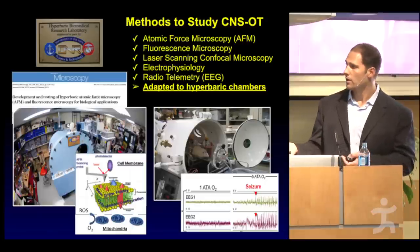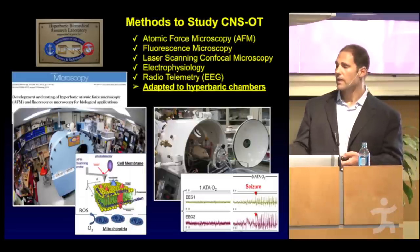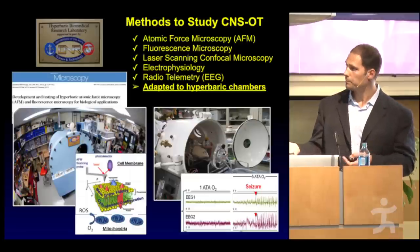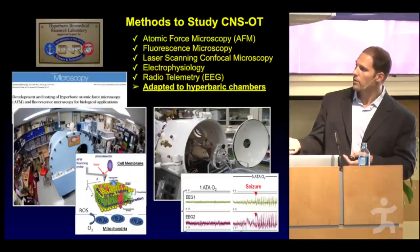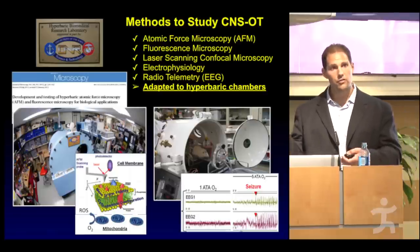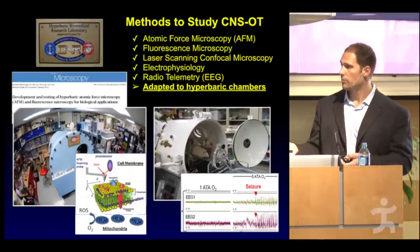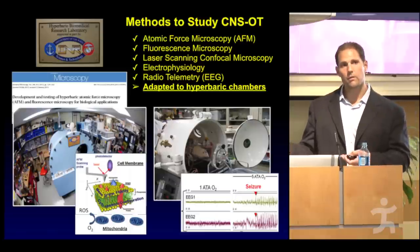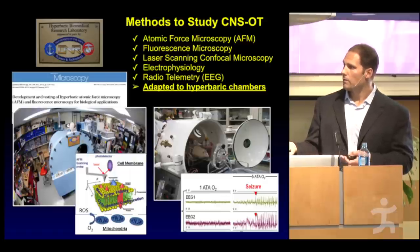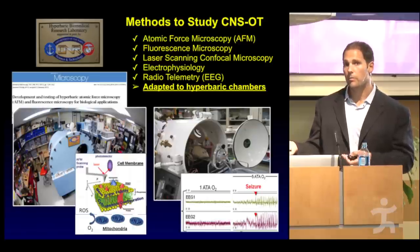About five atmospheres of oxygen — equivalent to 132 feet of seawater — can produce a seizure in our rodent model within about 10 minutes. In our seizure studies, we instrument the animal to measure EEG activity and physiological activity, including heart rate and respiration. This allows us to screen a variety of agents to determine how to increase the physiological resistance to high-pressure oxygen.